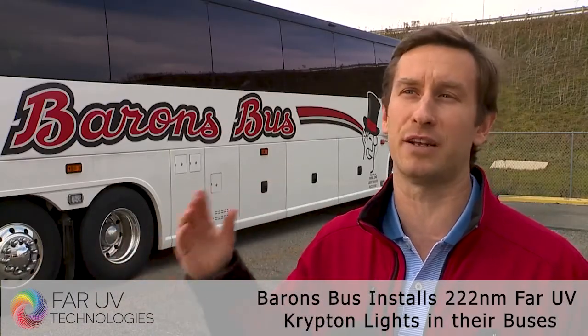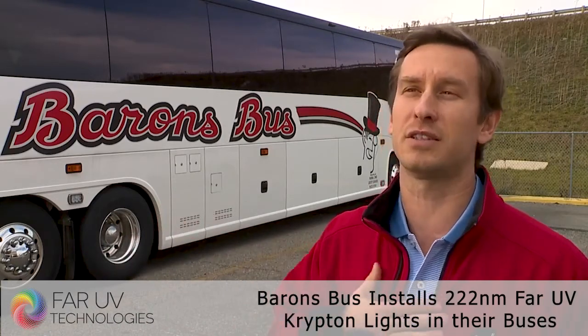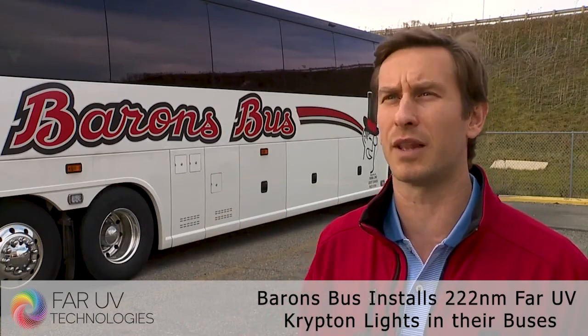We have to do this. This is offering the safest ride in the industry — this is what we need to do, and this is how we're going to do it. No matter what the cost is to us, we want our riders to feel safe, our employees to feel safe, and our drivers to feel safe while they're on the bus.